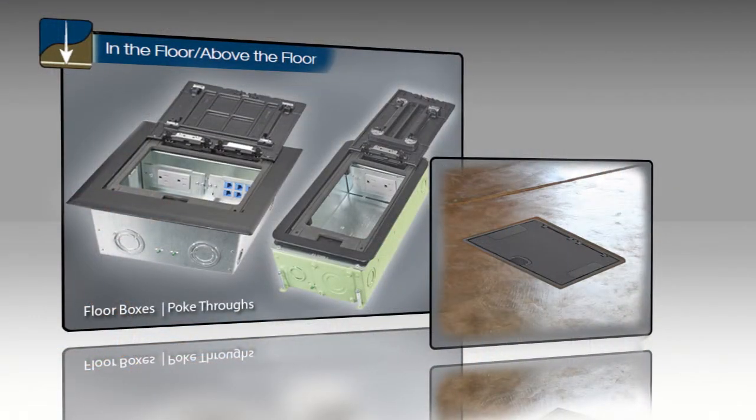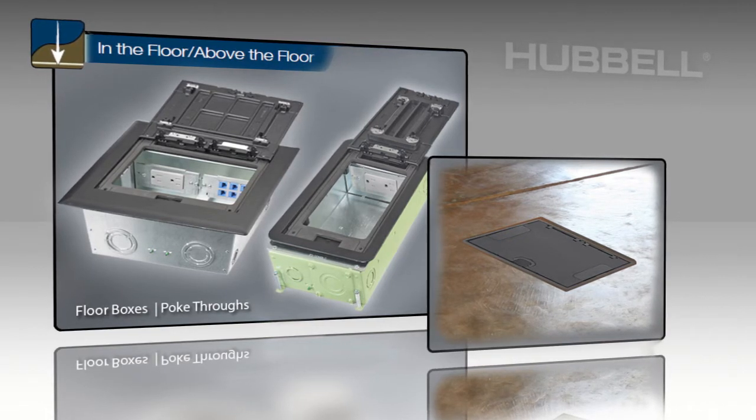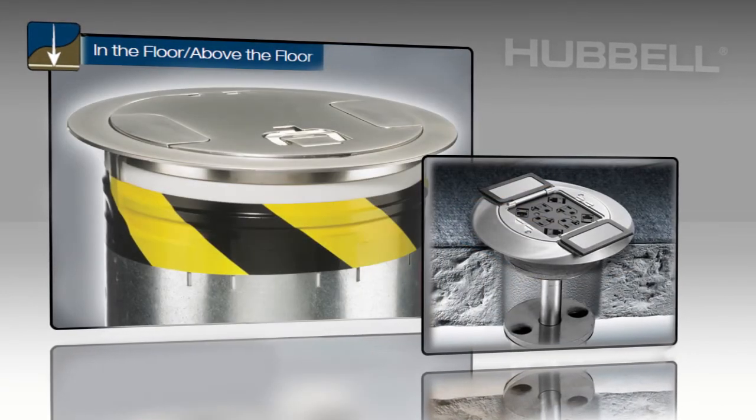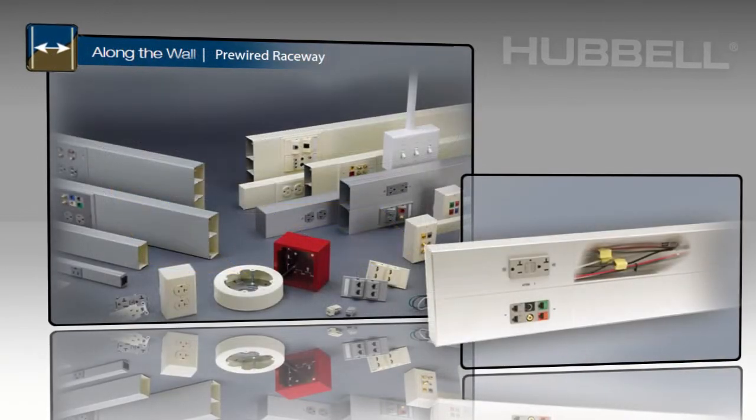Hubble's extensive offering of recessed and flush floor boxes offer a broad selection of in-floor solutions, while its extensive line of recessed and flush series of fire-rated poke-throughs provide unique in-floor solutions.